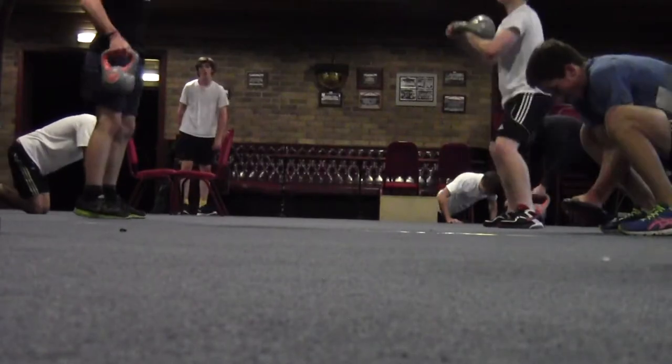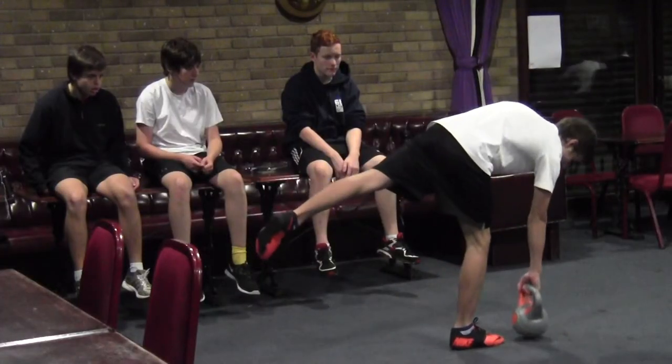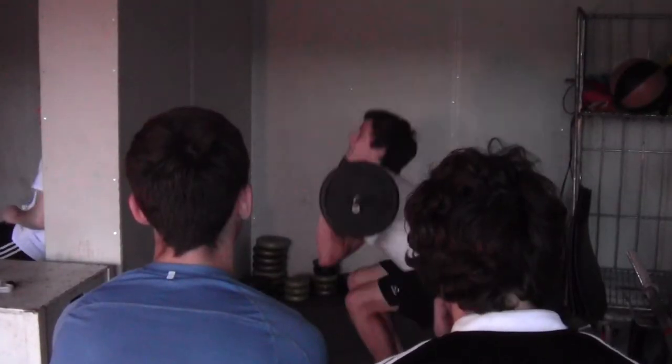This is the under 16s. We also have the under 15s who come in on a Friday morning and do exactly the same. It starts with a six or seven week block of functional movement outside, then they come in here and start doing strength conditioning and progress the weights.